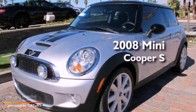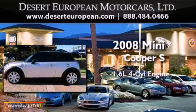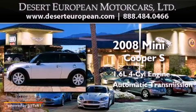This is a 2008 Mini Cooper S. It has a 1.6-liter 4-cylinder engine and an automatic transmission.